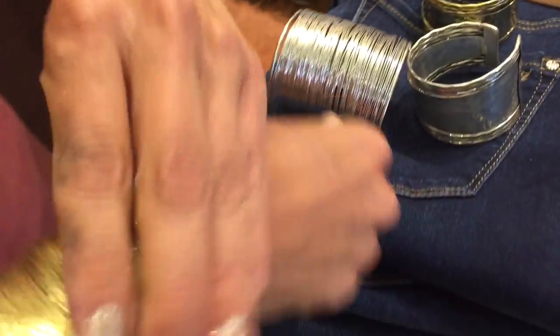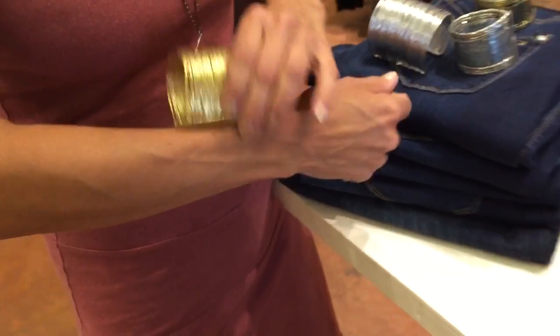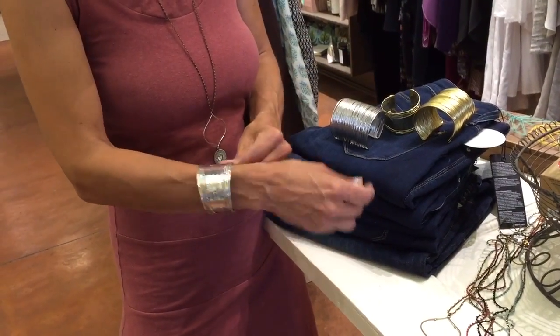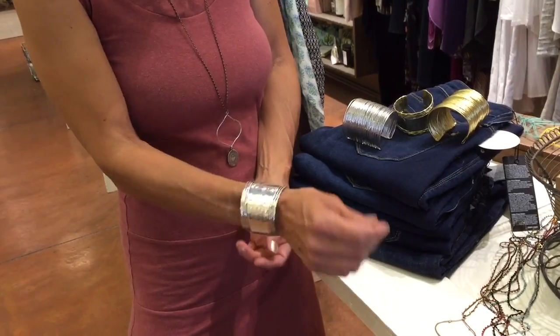We also got in more of the metal cuffs — a couple of new ones. We've got a nice wide one here that's really easy in silver and gold. This is another great piece we haven't had before, so only $35 for the wide ones.